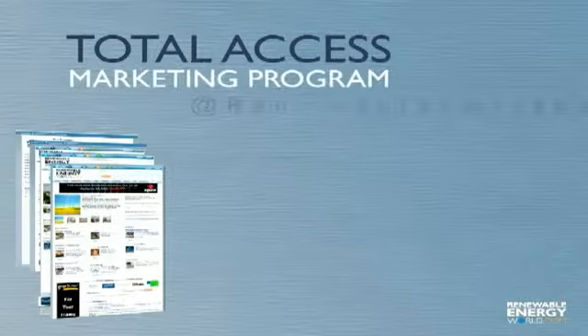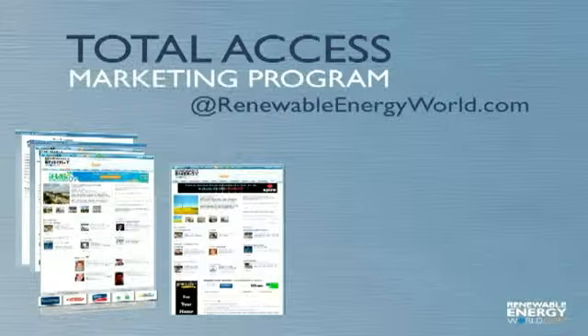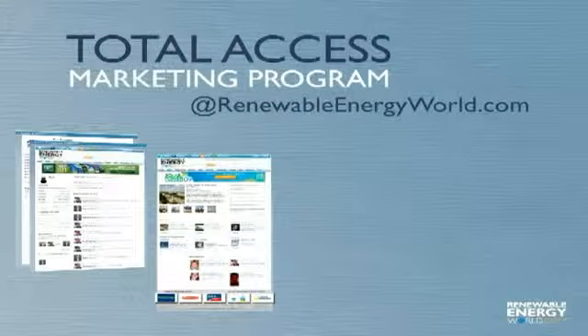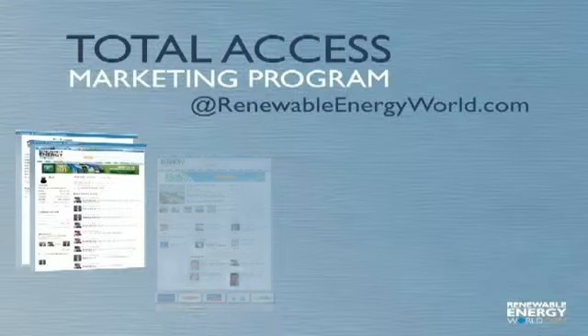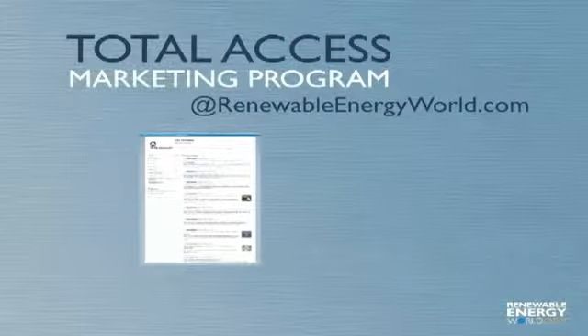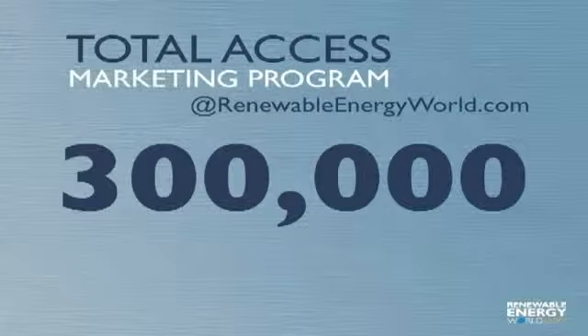Welcome to Total Access at RenewableEnergyWorld.com, a powerful year-round marketing program designed to give your company a high-visibility, consistent presence in front of the world's largest professional renewable energy audience. In the next few minutes, you'll learn why hundreds of companies already use Total Access to connect with more than 300,000 renewable energy professionals from around the world each month.